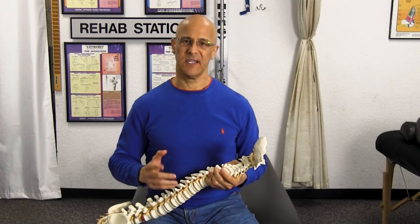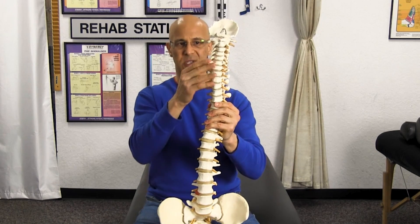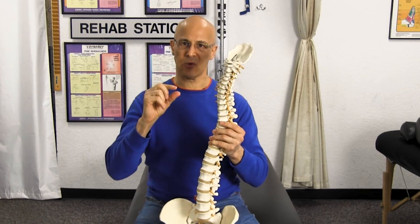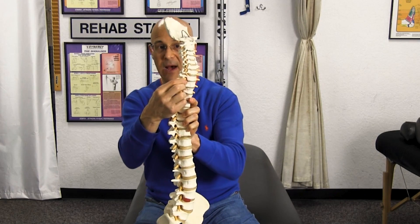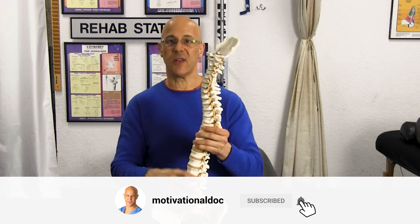Degenerative disc disease is a condition where the discs degenerate. When you look at the spine, between each vertebrae you have discs in the cervical, thoracic, and lumbar region. The discs are designed to act as shock absorbers. They keep the vertebrae above and below apart and spaced out enough so that the nerves have enough room to come out and do their job. When the discs become degenerative, the vertebrae get closer together, the nerves become more inflamed and more irritated. There's less space in what we call the intervertebral foramen. The nerves become inflamed, they become painful.